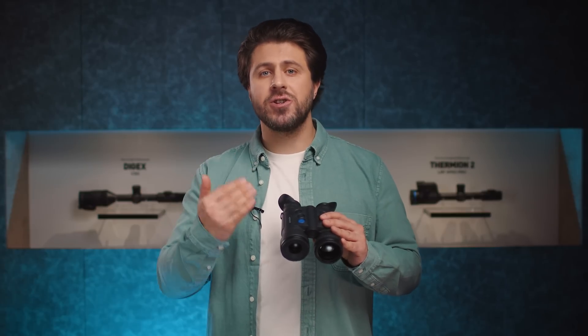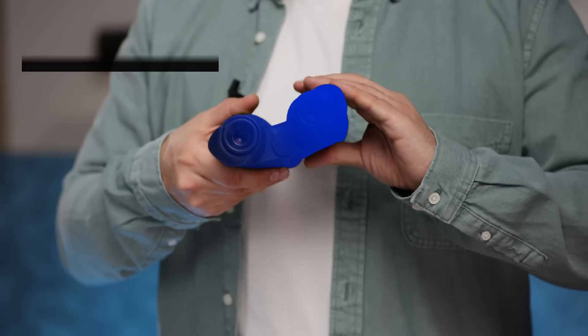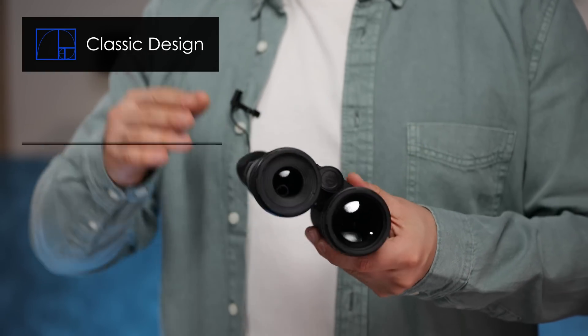Arriving in the footsteps of the Merger LRF XP50, these new binos feature the same classic form factor and comfort of use. Exploring the world with both eyes is the true nature of human vision, and it is less tiring than viewing with only one eye.